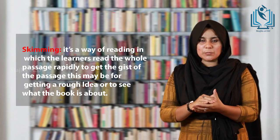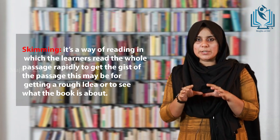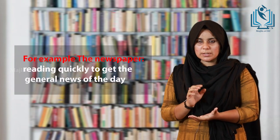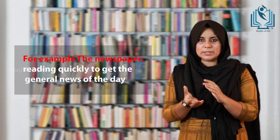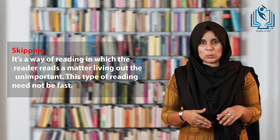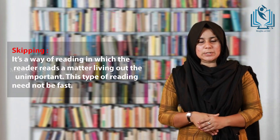Skimming may be to get a rough idea or to see what the book is all about, and the learner is very conscious of what they are reading. For example, reading a newspaper quickly to get the general idea of the news. Skipping is a way of reading in which the reader reads the whole passage, leaving out the unimportant parts, and this type of reading need not be fast.